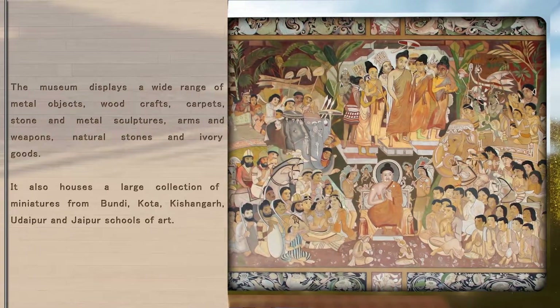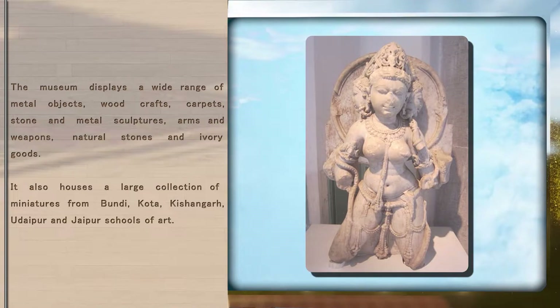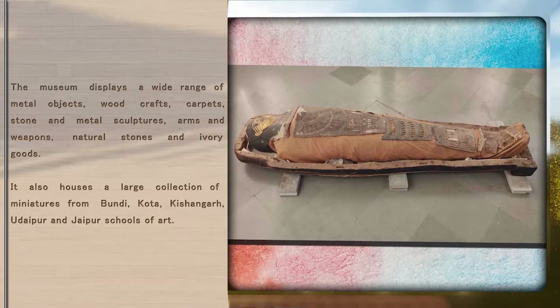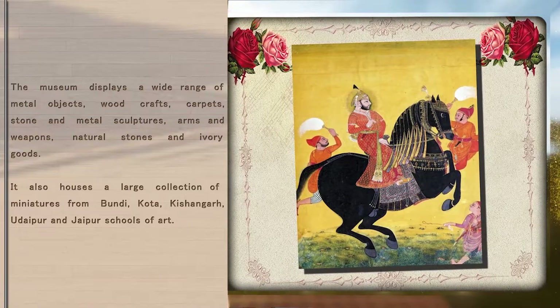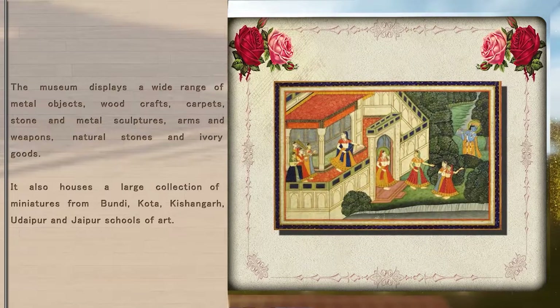The museum displays a wide range of metal objects, woodcrafts, carpets, stone and metal sculptures, arms and weapons, natural stones and ivory goods. It also houses a large collection of miniatures from Bundi, Kota, Kishangarh, Udaipur and Jaipur schools of art.